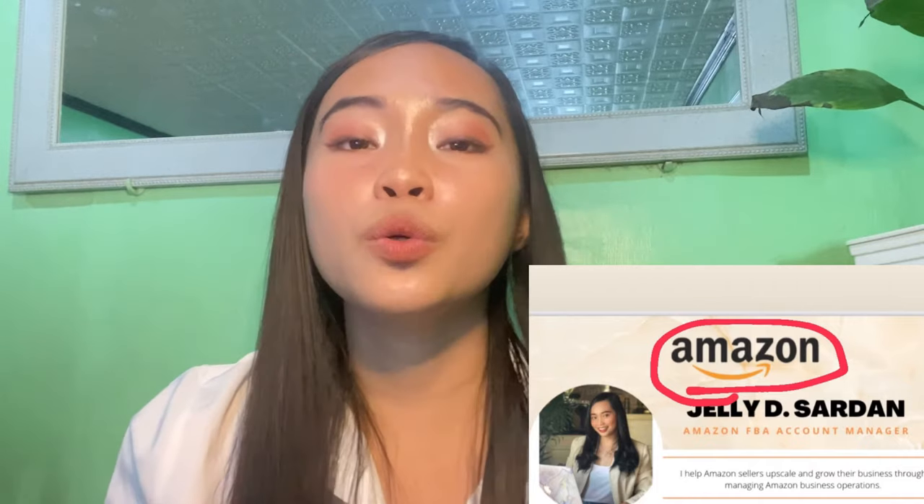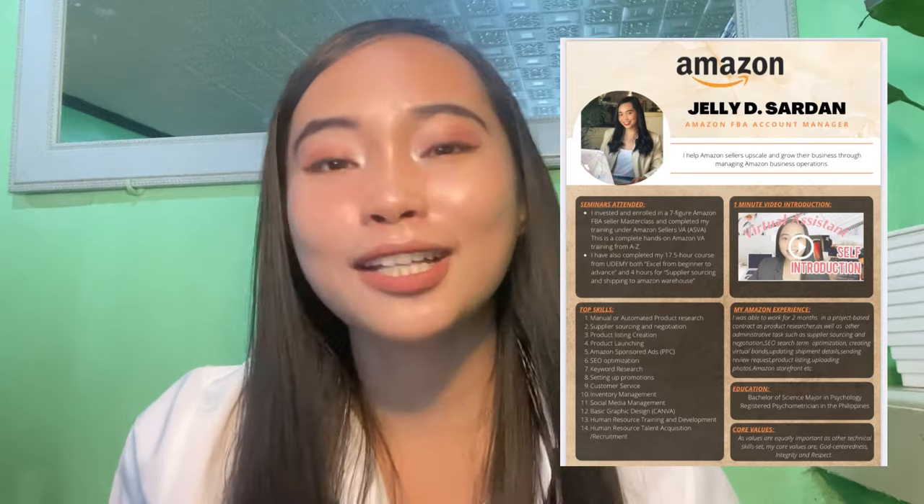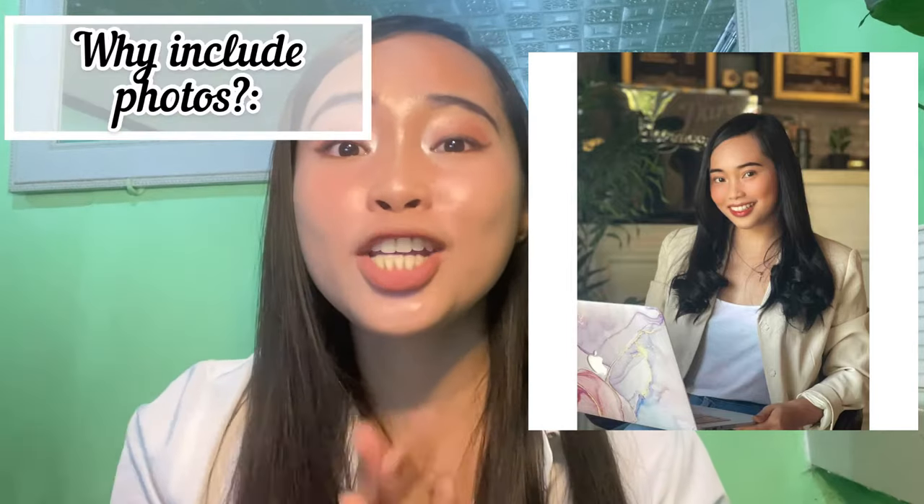I also applied the Amazon logo to my resume so it would be more attractive to clients looking for an Amazon virtual assistant. I used colors that blend with it — light yellow, light brown, and light orange. My resume also has a touch of personification because I like marbles, so I included a marble texture to make it look professional, sophisticated, and unique.